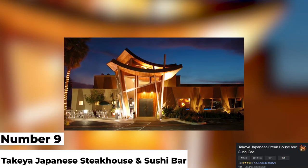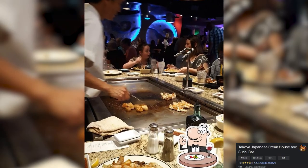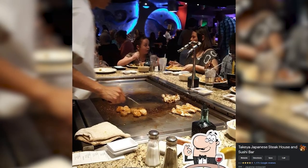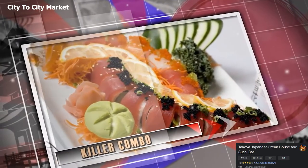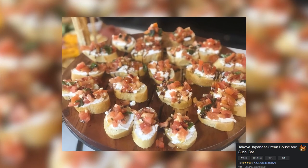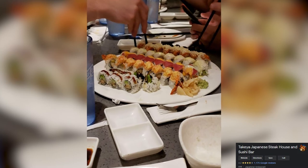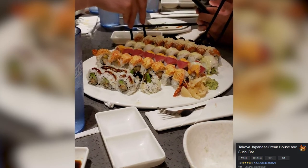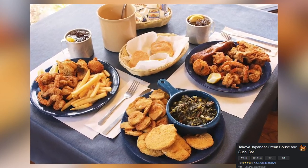Number 9: Take You Japanese Steakhouse and Sushi Bar. Sometimes the best meal after a beach day is cooked and served right in front of you. That is why we wanted to put a hibachi place on our restaurants in Daytona Beach list. The hibachi spot in Daytona Beach we want you to check out is Take You. This Japanese steakhouse and sushi bar is an experience — it is like dinner and a show. The chefs cook in front of you, and you get to enjoy your meal as it progresses. You can add sushi to your meal too, and the sushi bar is famous for a reason.